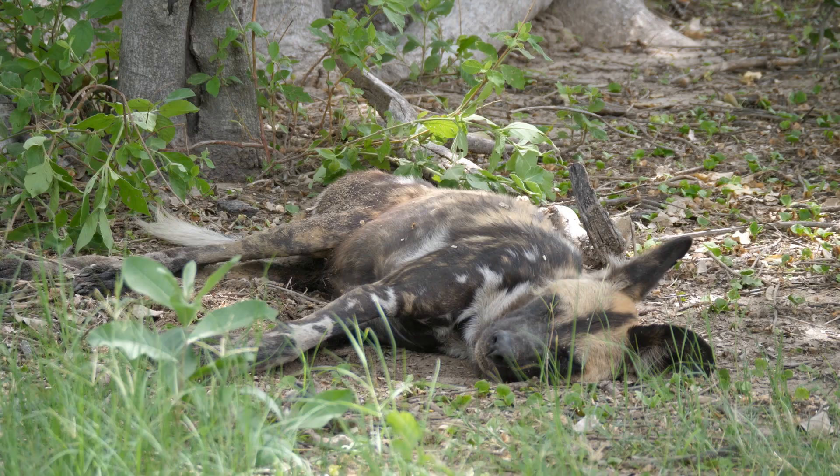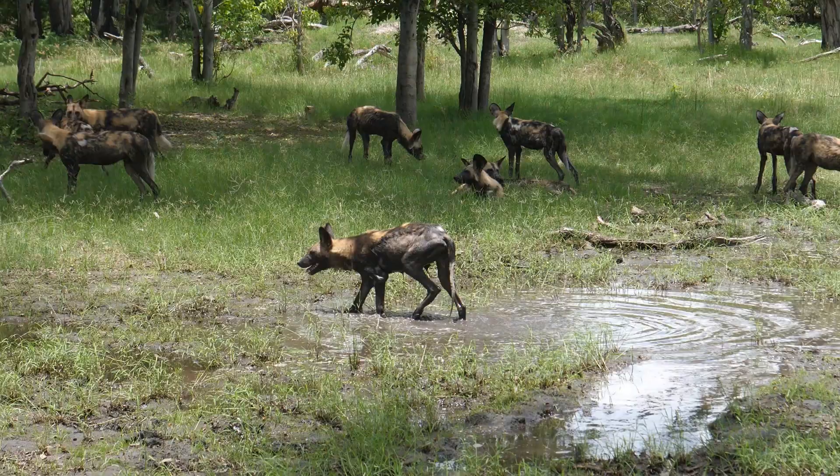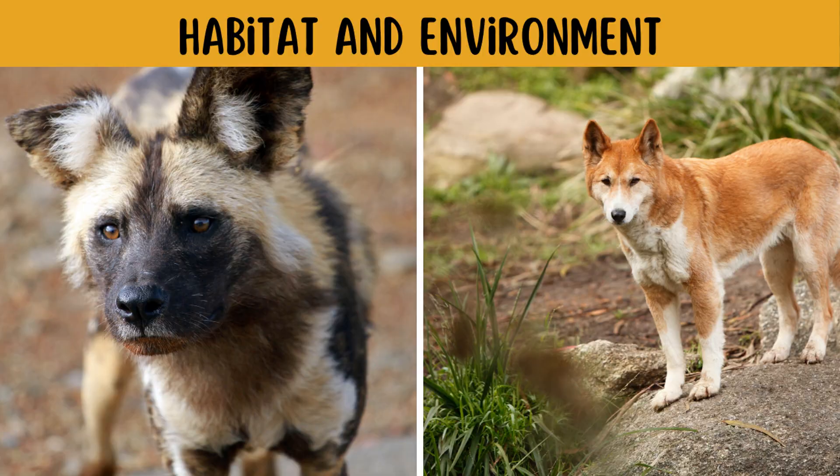While each dog's body markings are distinct, most of them have a black nose with a black line that runs up the middle of their forehead. Even though wild dogs communicate audibly, they do not display the same range of facial expressions and body language as other canines.